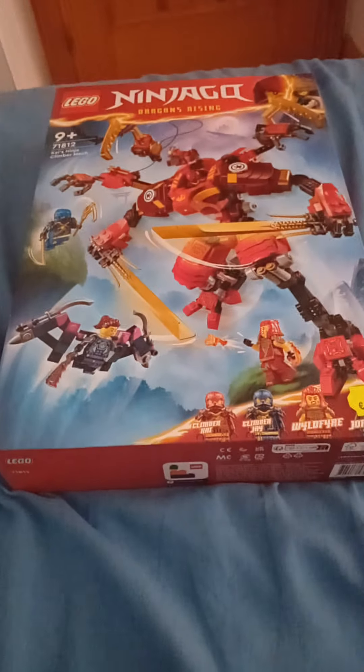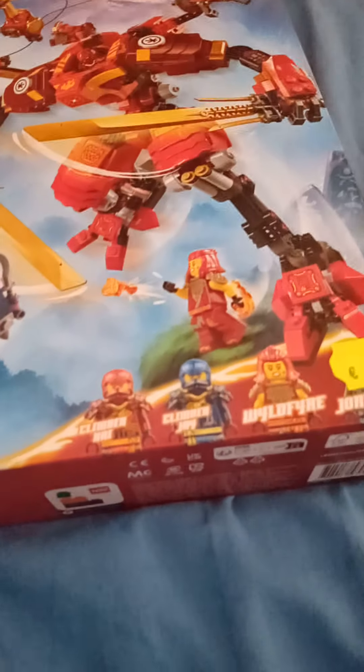Hey guys, it's Nyland and today I got two new Lego sets. I got Kai's Ninja Climber Mech — it comes with Climber Giordana, and this is my third Giordana, yes I have three Giordanas. It also includes Climber Kai in the mech and Wildfire. It cost me $69.95.